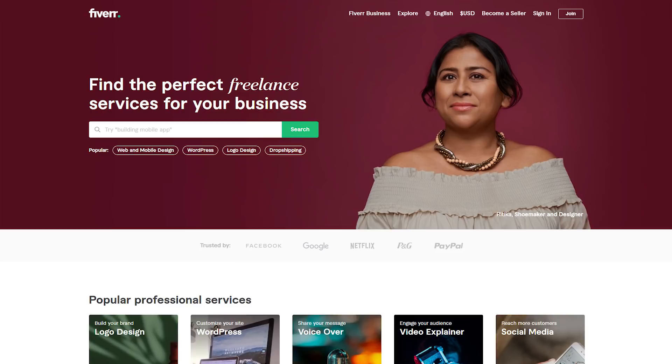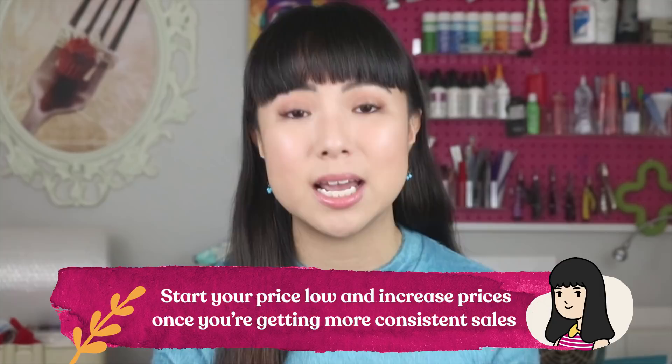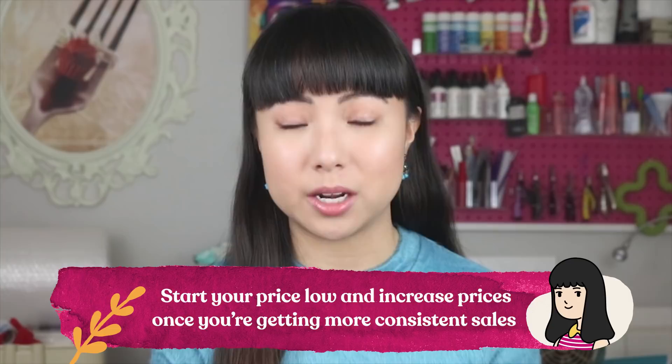If you struggle writing product descriptions, check out Fiverr for hiring freelancers to help you write them at very affordable prices. When it comes to sales, on a site like Etsy or any marketplace, your price will help tremendously. The more affordable your product is, the more appealing it is to the customer. In the beginning when you're just starting out on Etsy, it is advantageous to start with a lower price point first, and once you get momentum and more consistent sales, then you can start increasing your prices to what they should really be.